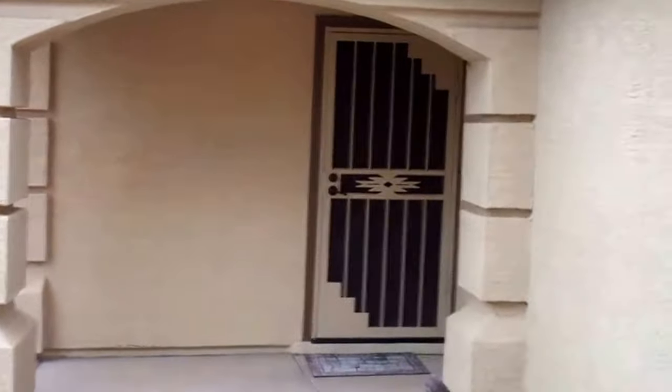The outside paint looks good, trim looks good. You got the nice security screen door. It's a nice curb appeal coming in.